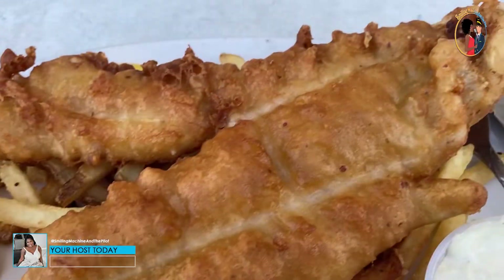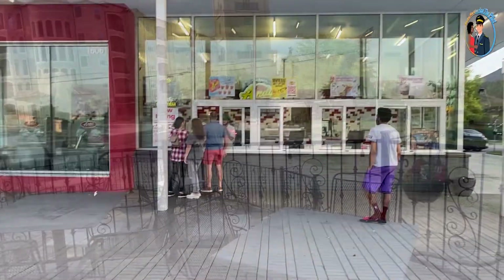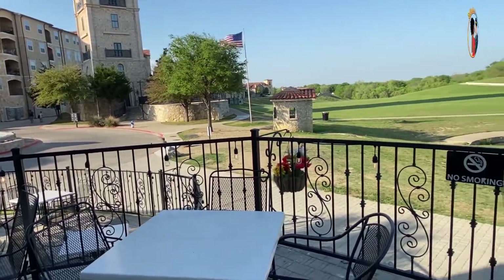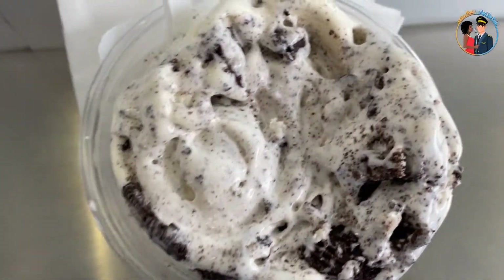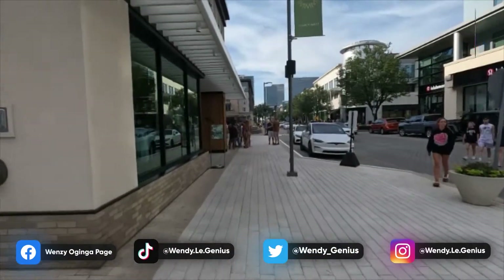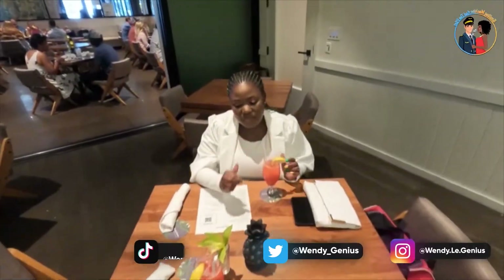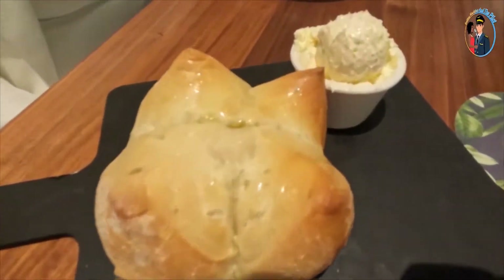What's up family, welcome and welcome back to our space! If it's your first time, make sure you hit the subscribe button and turn on the post notification bell so every single time we make an upload you'll be notified. It's been a minute since we did a food review, and today we're going to be doing reviews from two different restaurants — Harry's at the Harbor and Tommy Bahama.